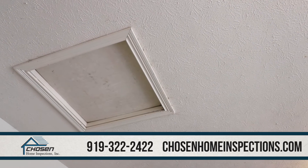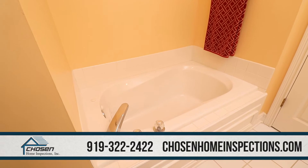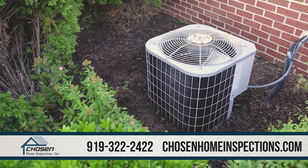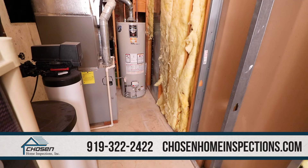Home inspectors need adequate area to access attics, electrical panels, appliances, sinks, showers, tubs, and heating and air conditioning units. Please remove boxes, stored items, and debris from these areas.